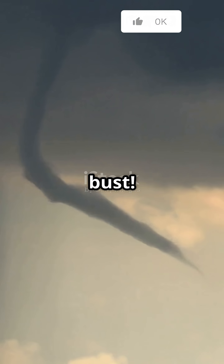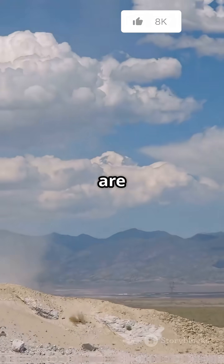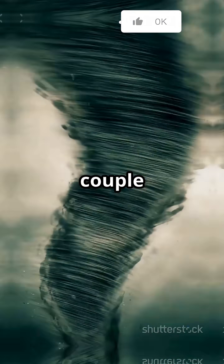First up, myth bust. Not all tornadoes are giant, swirling monsters. Most are way smaller and last just a couple minutes.